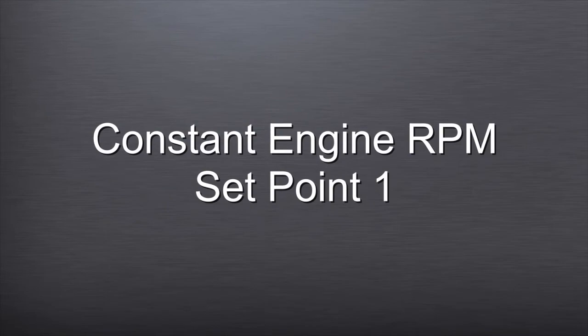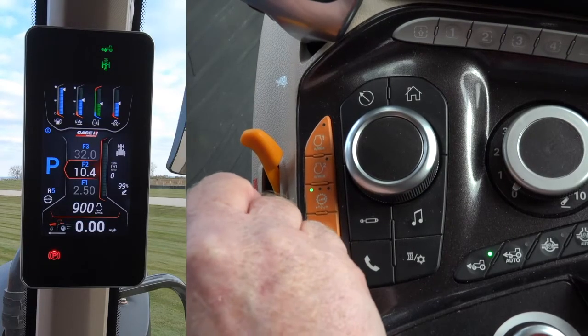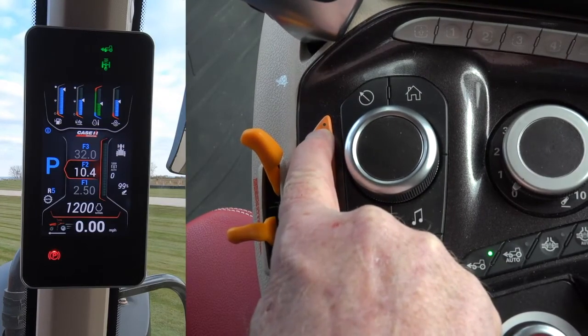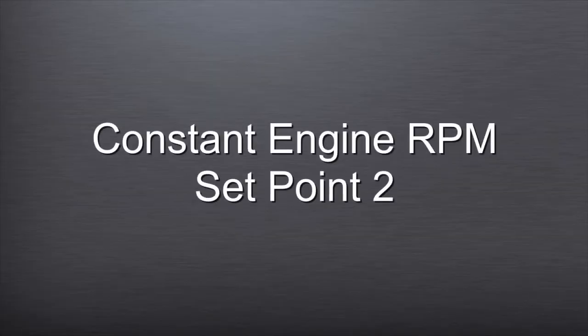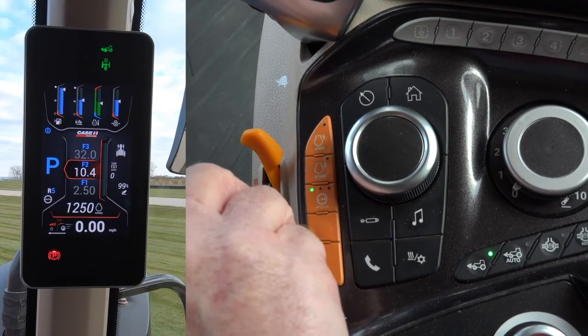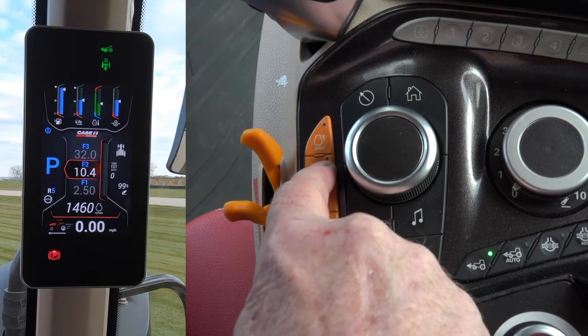Constant Engine RPM Setpoint 1: Set the throttle at the desired RPM, then press and hold the first button at the front of the orange buttons to store that RPM as Setpoint 1. Constant Engine RPM Setpoint 2: Set the throttle at the desired RPM, then press and hold the second button from the front to store that RPM.